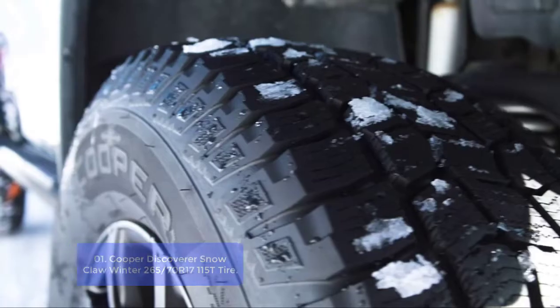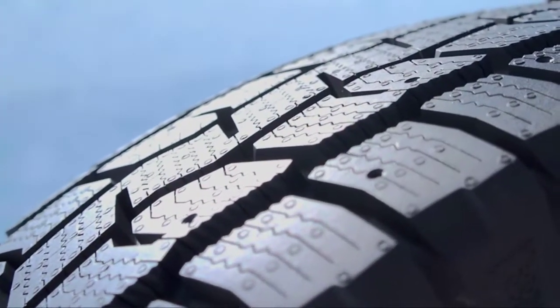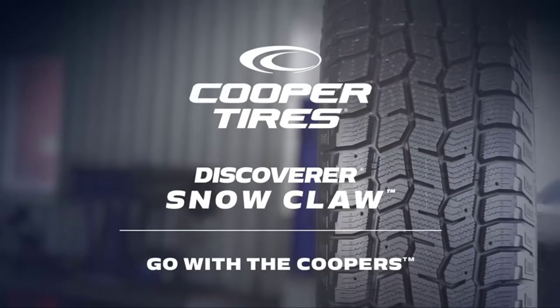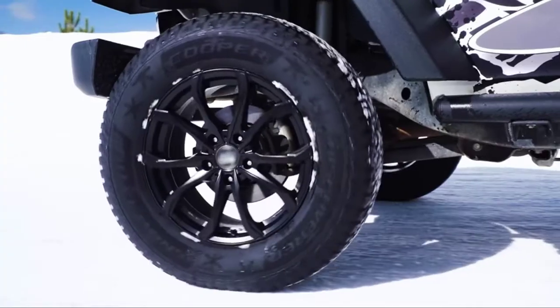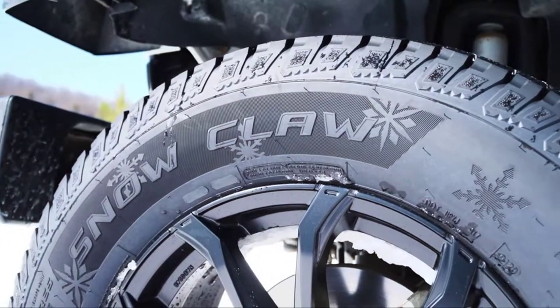Severe weather rated tires have passed an industry standard certification which tests the tire's ability to accelerate on snow. These tires carry the three-peak mountain and snowflake symbol marking on the sidewall. The tread compound is made to stay flexible when the weather turns bitter, and the standard limited warranty should help protect your investment.